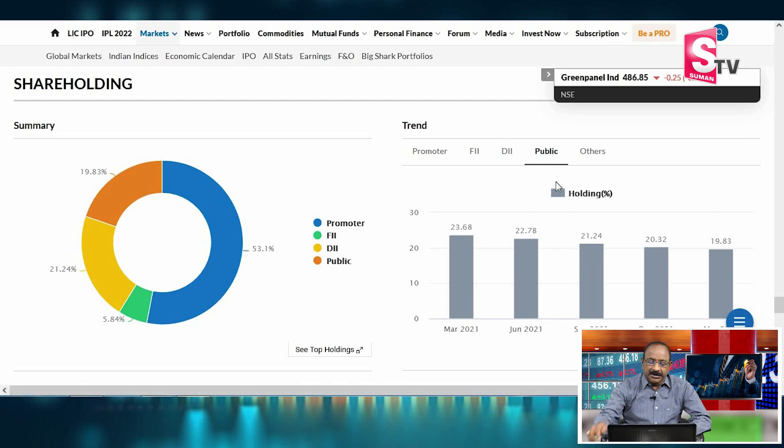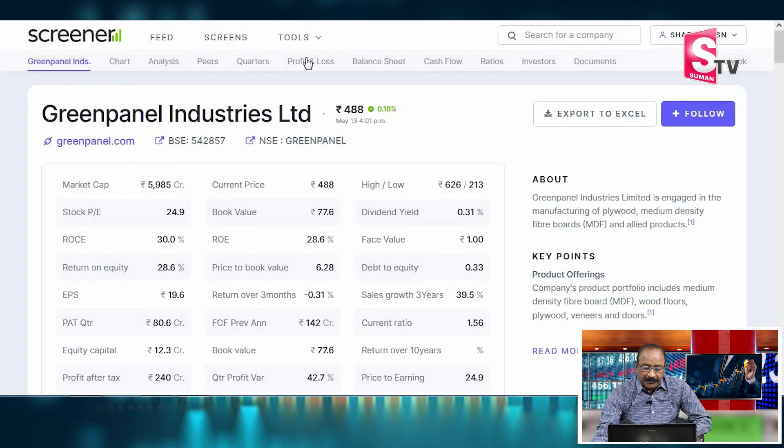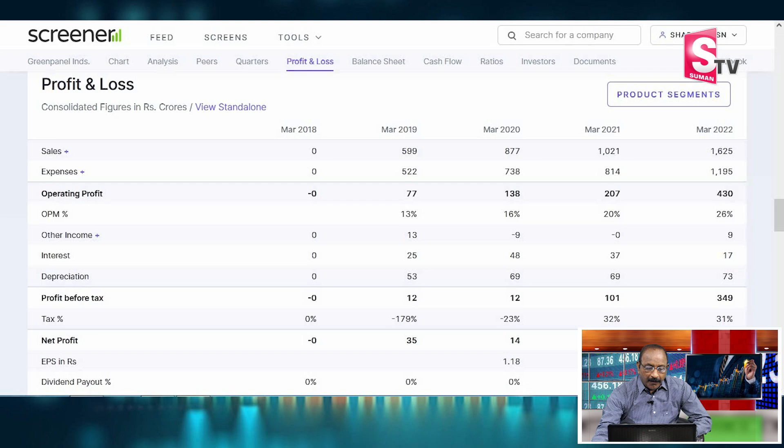This is a shareholding pattern for the company. Looking at the profit and loss balance sheet, the investment in the last year was ₹60 crores and in 2021 it was ₹2.22 crores. That represents approximately 340% growth for Green Panel.